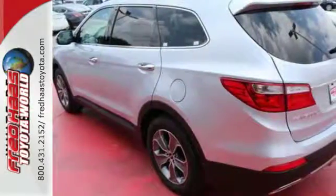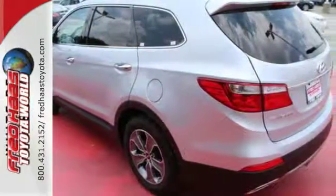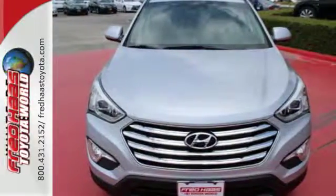It also comes with Blue Link telematics system, touch screen audio with rear view camera, and heated front seats. Make the practical choice and still have fun. Make this Santa Fe yours today.